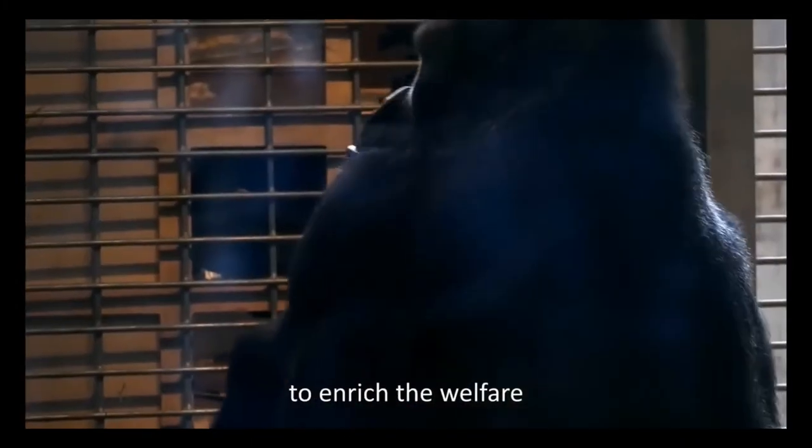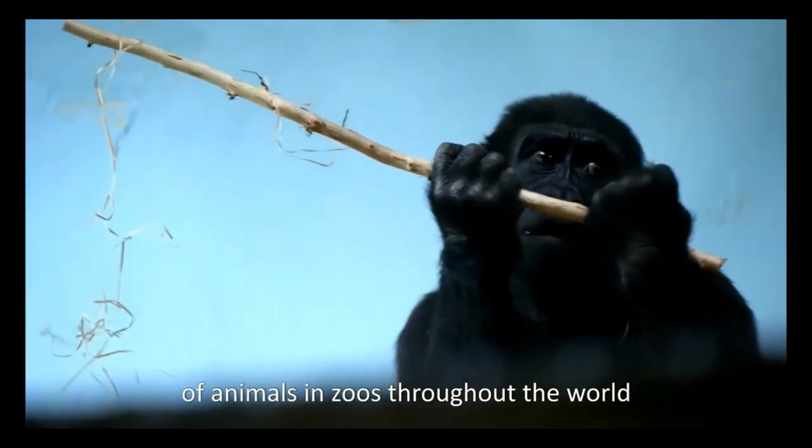We want to raise the bar to enrich the welfare of animals in zoos throughout the world.